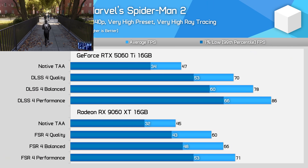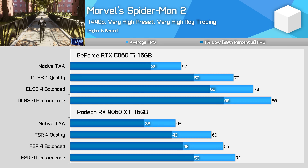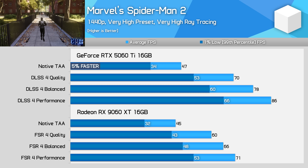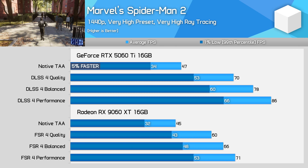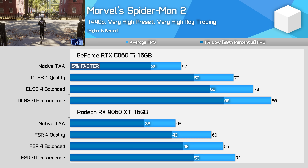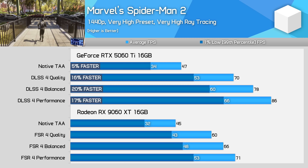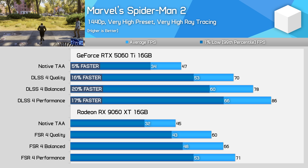In Spider-Man 2, I'm using the very high preset with ray tracing set to very high, and this is a more unusual situation. At native 1440p, the GeForce GPU is slightly ahead with a 5% performance lead, but this lead grows with upscaling enabled. DLSS 4 seems to work a bit better in this game, with the quality mode offering a 49% increase in average FPS on the 5060 Ti, compared to just 33% for FSR 4 on the 9060 XT. This means when comparing quality upscaling, the GeForce card extends its lead to 16%, and this grows to 20% using balanced upscaling. Both models are capable of a 60 FPS average using upscaling with these settings, but the GeForce card is noticeably faster.